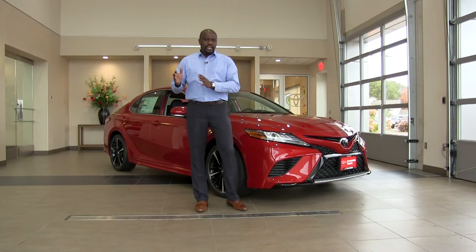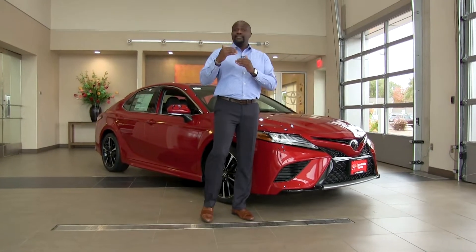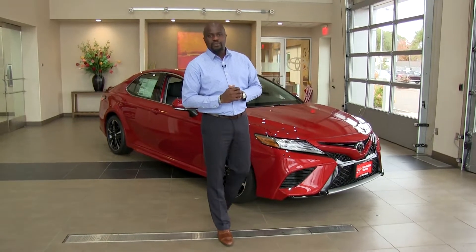Based on what you're looking for, the LE and XLE are on the smoother side, and the SE and XSE are on the sportier side of the range.